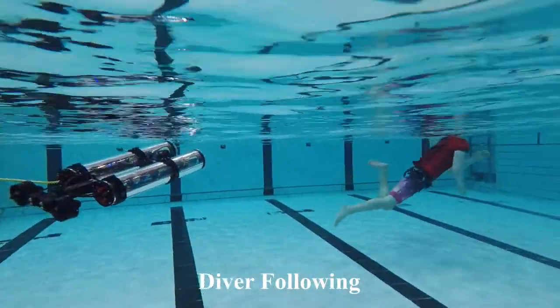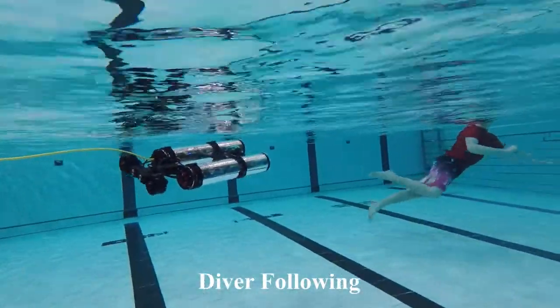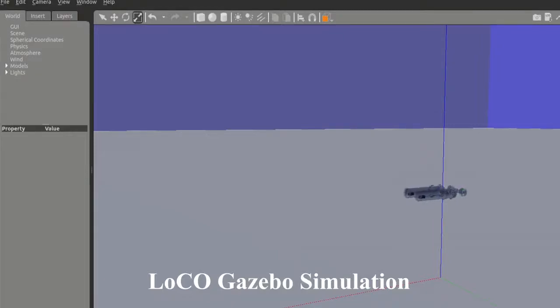The robot is equipped with a set of human interaction capabilities, including gesture recognition, diver following, and robot communication via motion. It also has a Gazebo-based simulator, which is used for prototyping algorithms before deployment in the field.